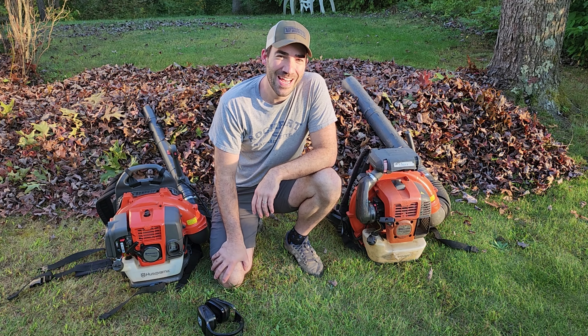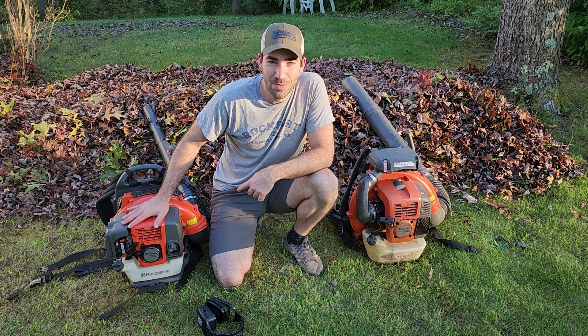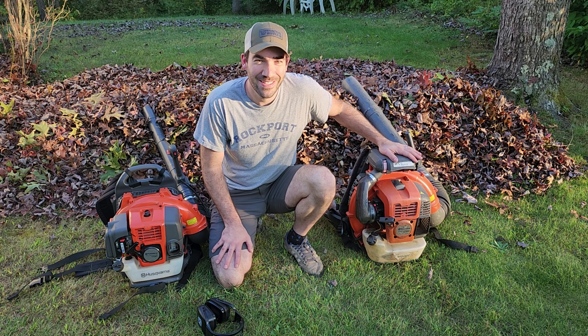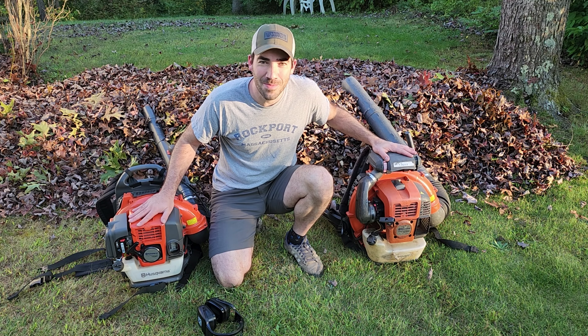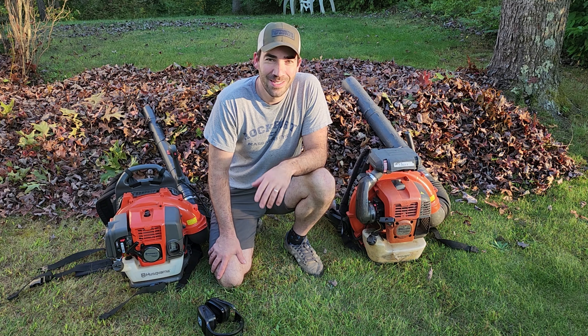Welcome back to Every Other Carl. I'm Carl, and today I'm going to compare the difference between my consumer grade leaf blower and my professional grade leaf blower. I have the Husqvarna 150BT and the Husqvarna 580BFS. I'm going to put some stats on the screen to show what these actually have and what's different about them, then do an actual comparison blowing a bunch of leaves to show you the difference between what these two can do.